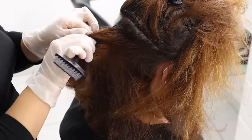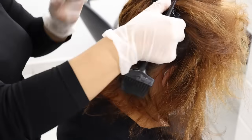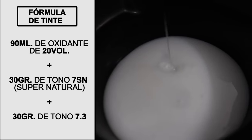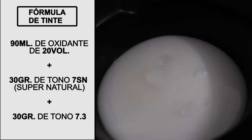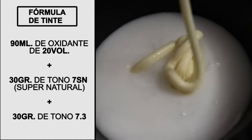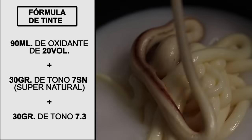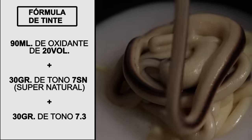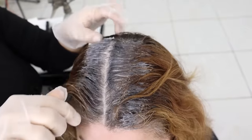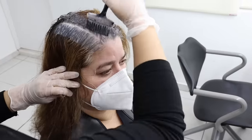Once the pre-softening process is finished, it's time to apply the dye. The formula I am going to use is 90 ml of 20-volume cream developer, which is a common oxidizing agent used in hair coloring, plus 30 grams of SN dye and 30 grams of 7-3. We mix this formula thoroughly and apply it all over the hair growth evenly throughout the entire process.